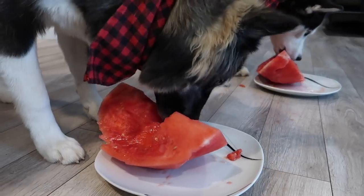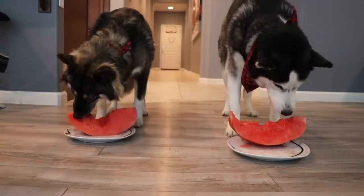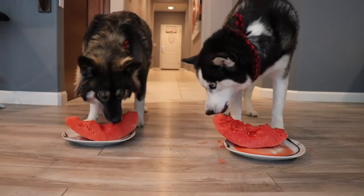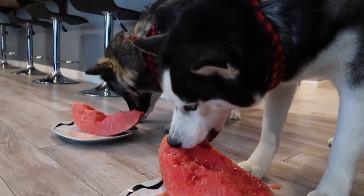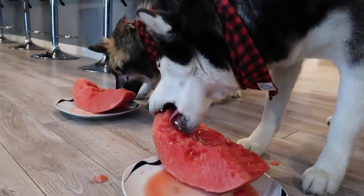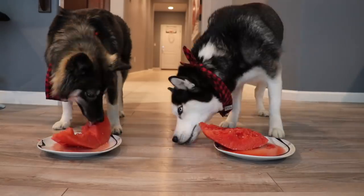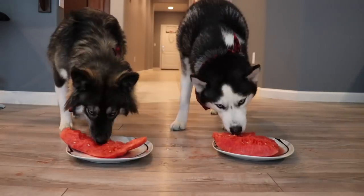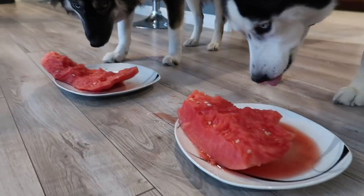Kakoa is looking good right now. She's eating it real quick. How is it Skye? Looks pretty yummy.